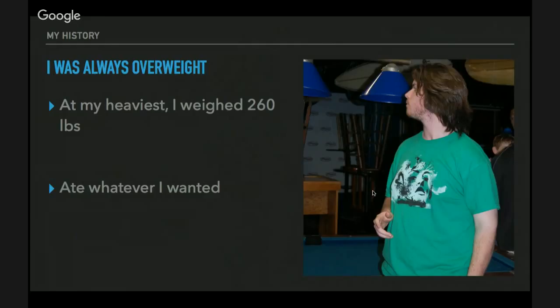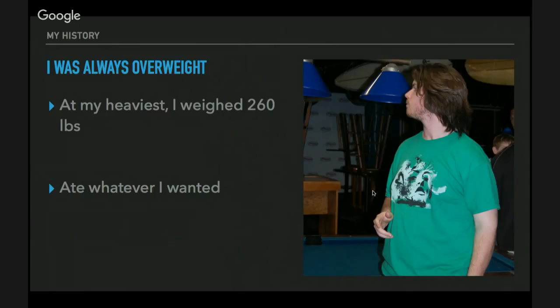I ate whatever I wanted and was always told it was because of my genes. That felt like a cop-out. I never really liked that answer. I don't think you should settle for a reason like that — saying it's because of your genes and you just got dealt a bad hand. We're going to talk about why you shouldn't accept this idea and why it isn't true.